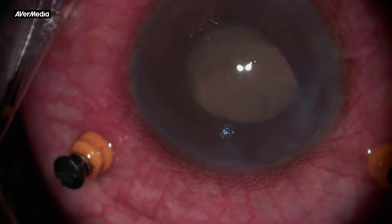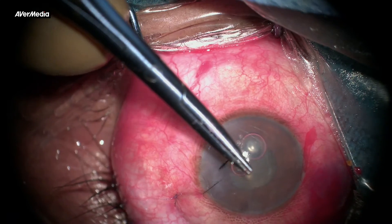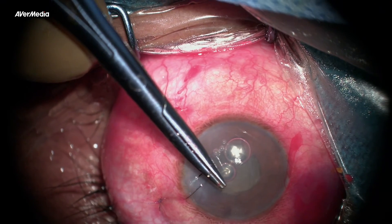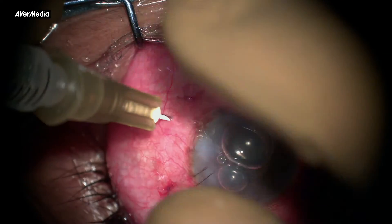Note the red glow after vitrectomy. The main ports were sutured and the case was closed with intravitreal vancomycin, amikacin, and dexamethasone. I prefer dexamethasone in acute endophthalmitis, as it helps in resolving pre-retinal exudates.